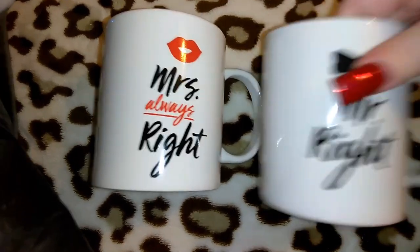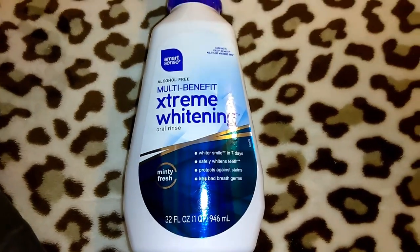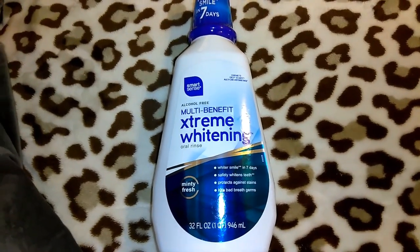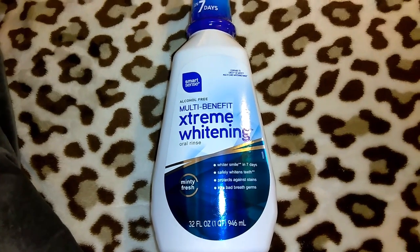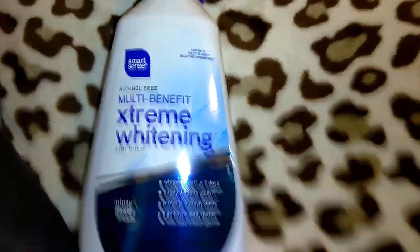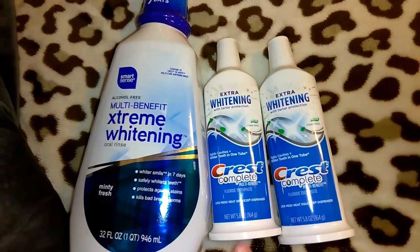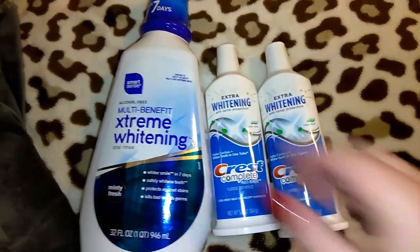The next item is the Smart Scent alcohol-free multi-benefit extreme whitening oral rinse — whiter smile in seven days, minty fresh, 32 ounces. It's like an off-brand at Kmart, but for a buck I thought it was a great deal — compared to Crest 3D White multi-care whitening rinse. To go with this, I got two tubes of Crest Complete Extra Whitening toothpaste, a dollar each at 5.8 ounces. So three bucks for all of it.